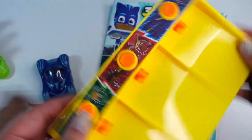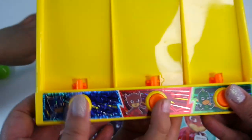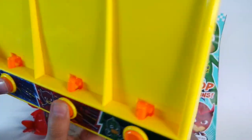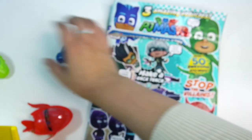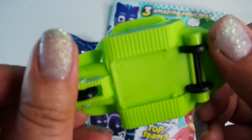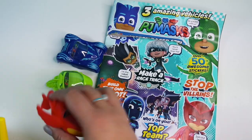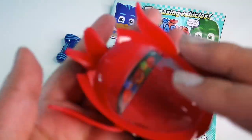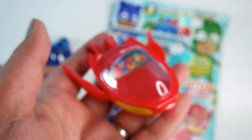So this is the launch pad here and you've got one for Gekko, Owlette and Catboy of course. You can see the PJ Masks inside — this is cool. Then we've got two vehicles: this one which is Gekko's vehicle, and then the red one which belongs to Owlette and it's got wings like an owl. Yeah, they're perfectly safe because they're plastic.